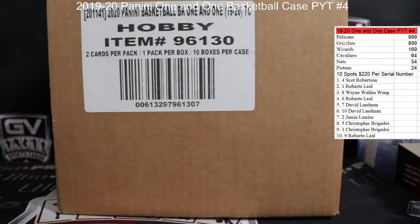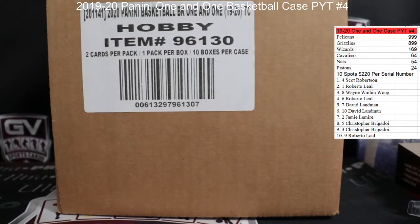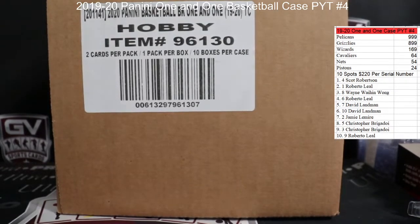We are doing a case of 2019-20 Panini One and One Basketball. PYC number four — good luck, appreciate the fill in this one.